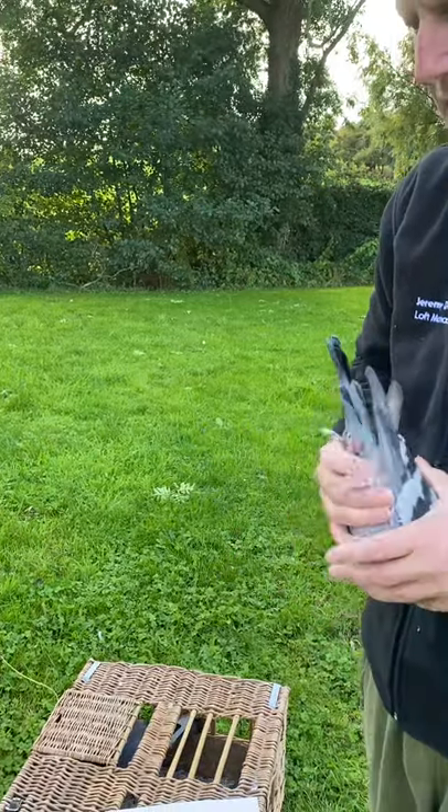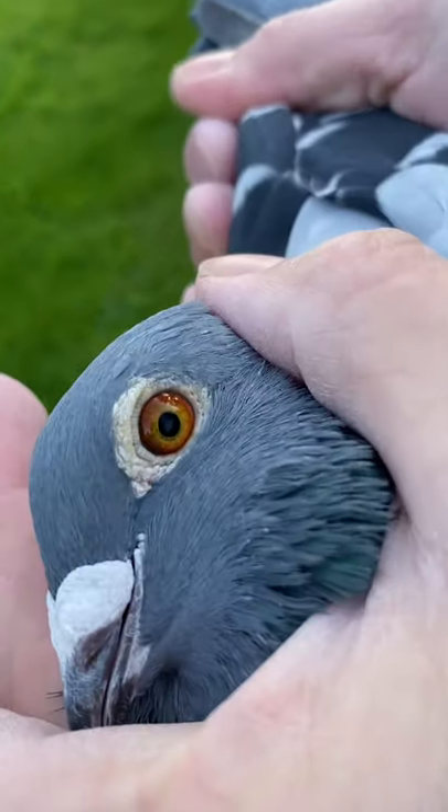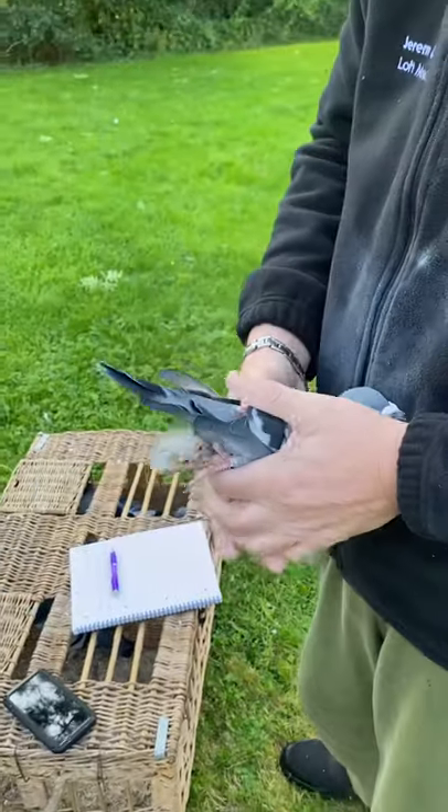He's a bit of a wriggler. He's not so rich in the eye but he's got an orange eye — he's a very strong healthy pigeon.